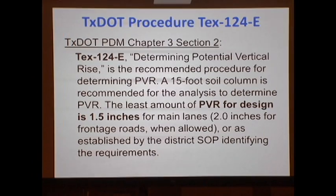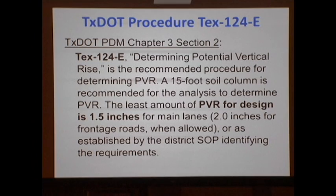What does TxDOT tell us about this? PMD Chapter 3, Section 2 — it's called sometimes a test, but it's really a procedure. It's TEX-124-E: Determining Potential Vertical Rise. Essentially, what this tells us is that we need to go to a column of 15 feet of soil and determine the potential vertical rise. We need to characterize the swelling of that column of soil. If the potential rise when the soil goes from reasonably dry to saturation exceeds 1.5 inches, that's not a suitable design.